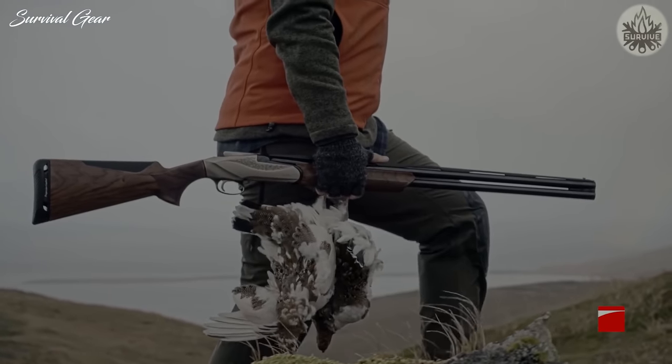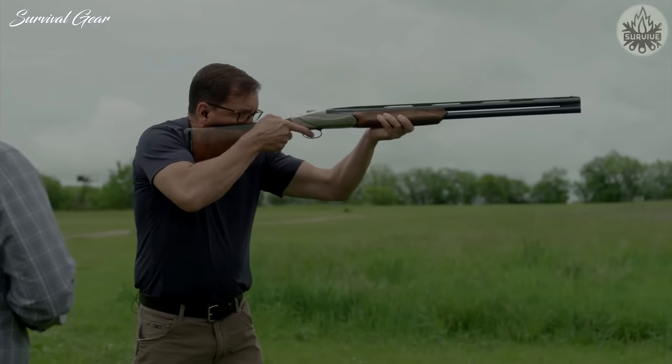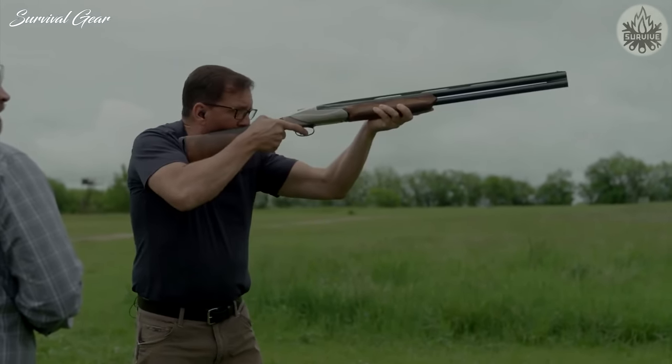Current offerings are in 12-gauge with 3-inch chambers and 26-inch or 28-inch barrels. Two versions are available: one with a black anodized receiver and one with a silver-tone receiver, the result of a nickel-based treatment.